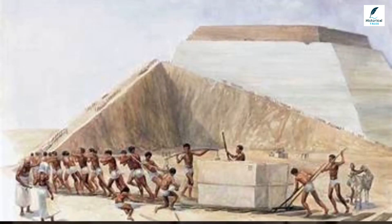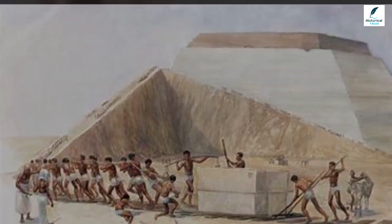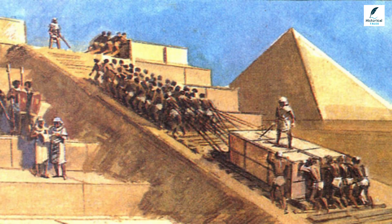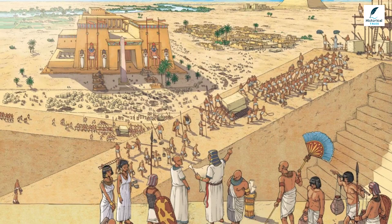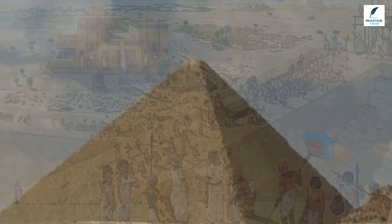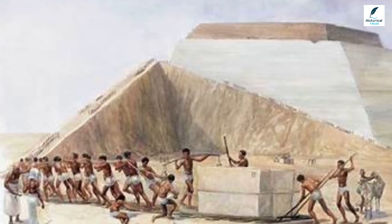Workers performed a wide range of tasks, from crafting tools and clothes, to administrative work, to backbreaking manual labor. But contrary to popular belief, these workers were not enslaved people. In fact, these citizens were housed and fed with rations better than the average Egyptian could afford.